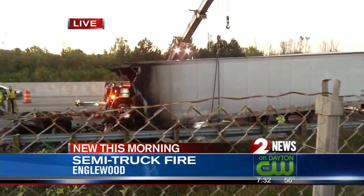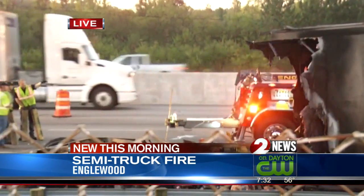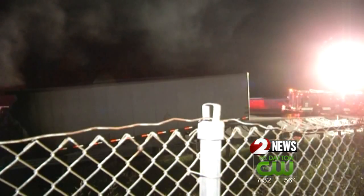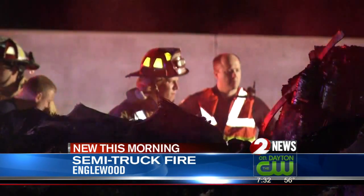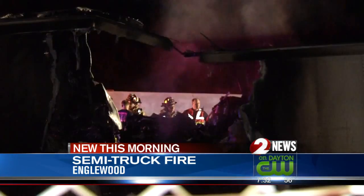That's after a semi-trailer caught fire this morning. Emergency crews are trying to offload what was on that semi, which fire officials tell us was prune juice and applesauce. This all started around 3:30 this morning when that semi-trailer caught fire near the State Route 48 exit. Officials say the fire started with the semi's brakes and then spread to the trailer.